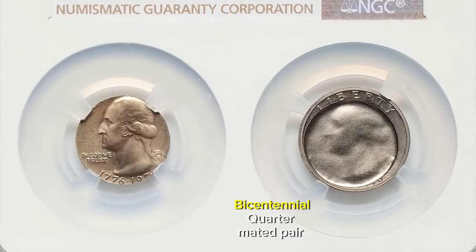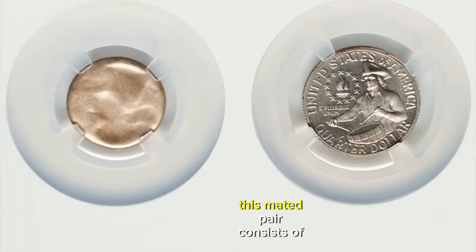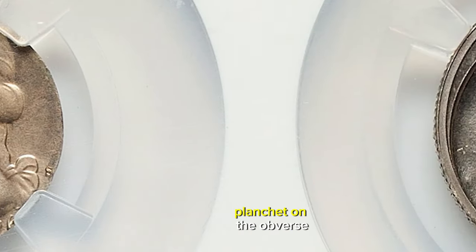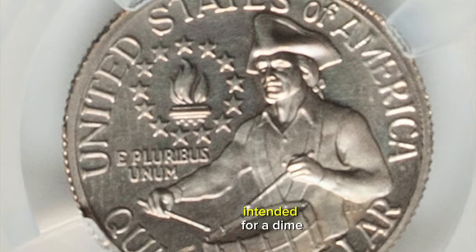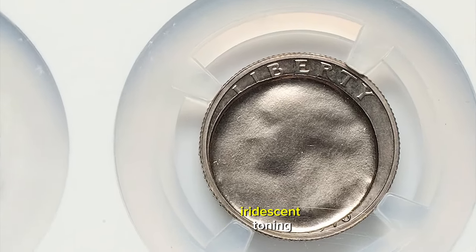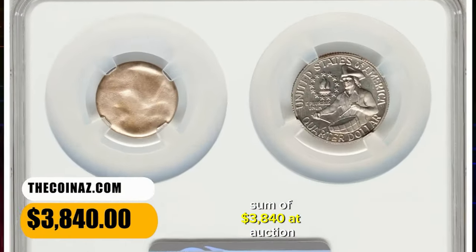1976 S Bicentennial Quarter Mated Pair, graded as PR66 by NGC. This mated pair consists of a quarter with a fully struck reverse and an indent of a smaller planchet on the obverse, and the struck smaller planchet with the obverse quarter design. The smaller planchet was likely intended for a dime. Mirror fields complement a bold strike and delicate iridescent toning. This two-piece lot fetched a sum of $3,840 at auction.